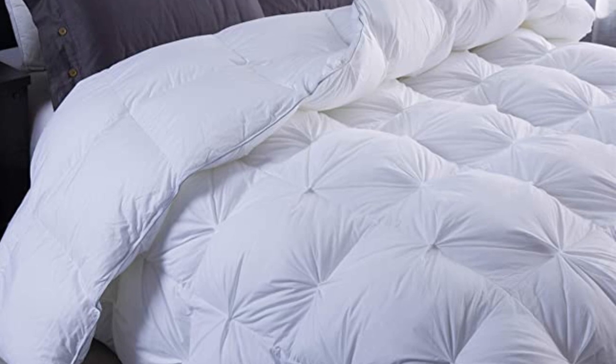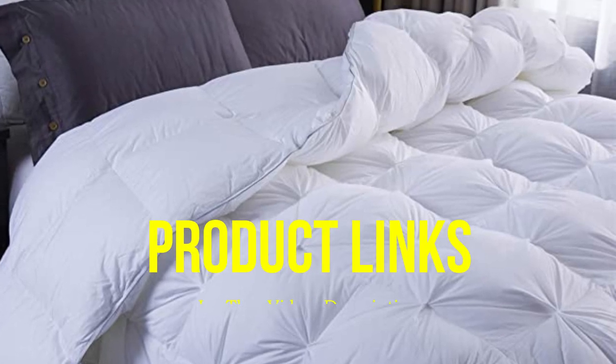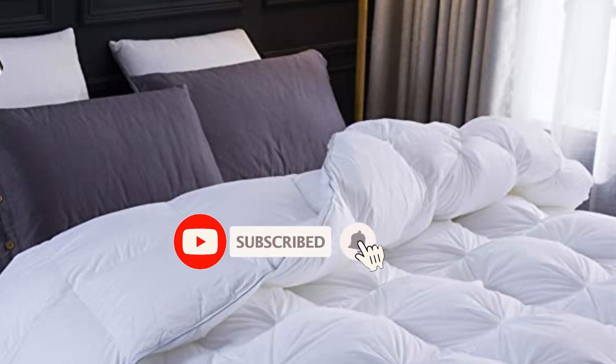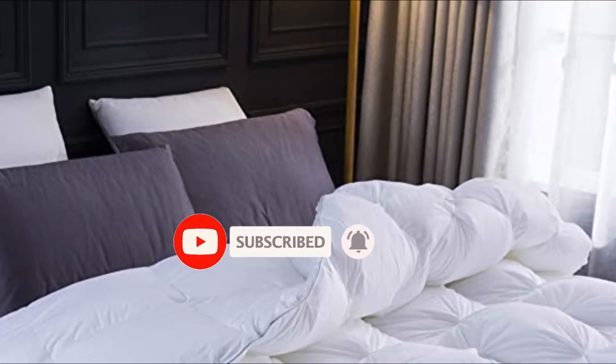That's all for today regarding our top 5 picks of best comforters. We upload Amazon product review videos every single day, so don't forget to subscribe and hit the bell icon for the latest video notifications.